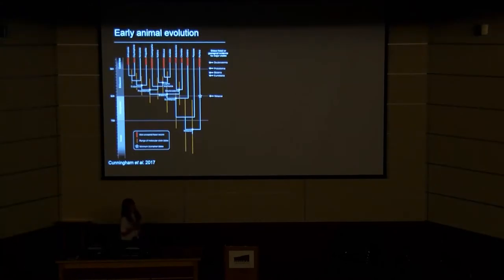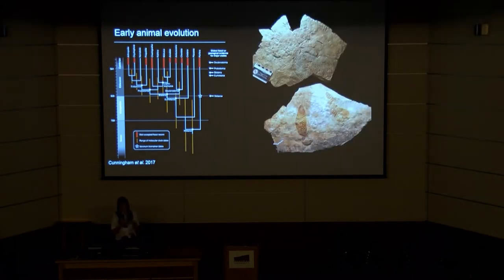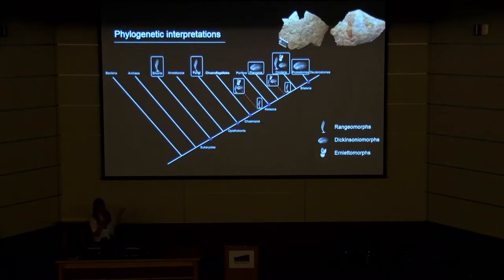Molecular clock estimates place the origin of animals at somewhere between 700 and 800 million years ago, but the first uncontroversial animal body fossil assemblages don't appear until the base of the Cambrian, when they're already remarkably diverse. Fossils of the Ediacaran macrobiota have been invoked almost since their discovery as representing antecedents to these modern animal clades, but their enigmatic morphology has also meant they've been subject to interpretations of both metazoan and non-metazoan origin.